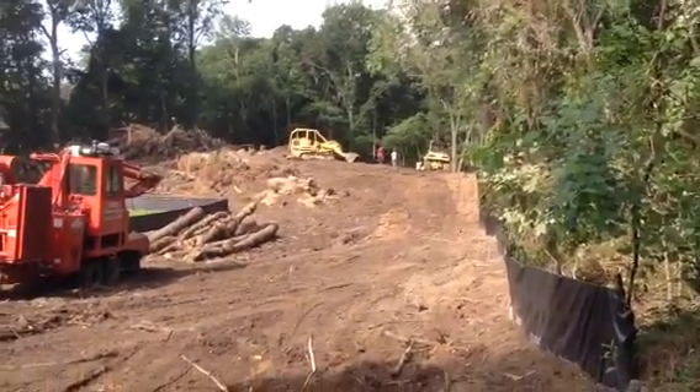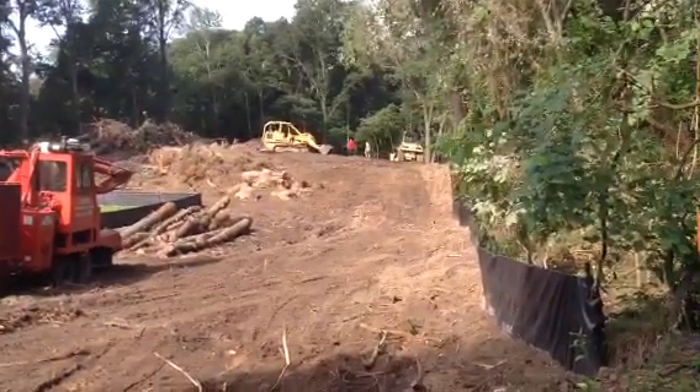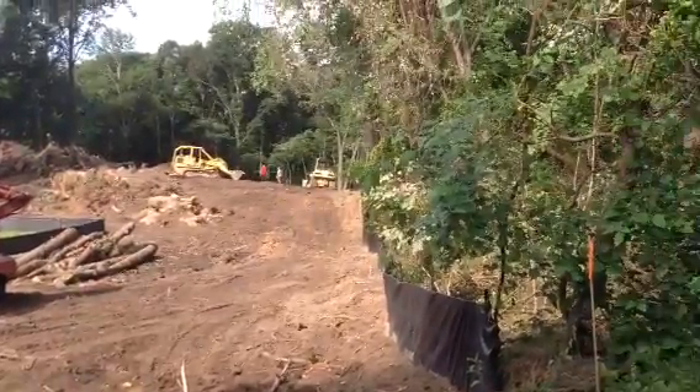A great place to raise a family and a beautiful location to be in. So that's your construction update for Friday July the 10th out at Elizabeth Place 2.